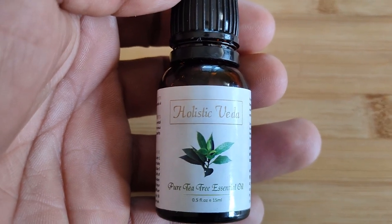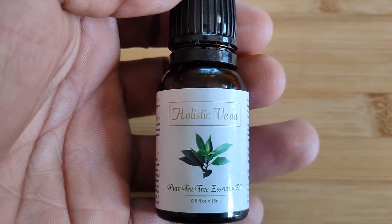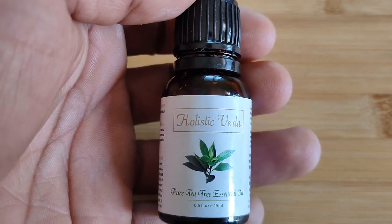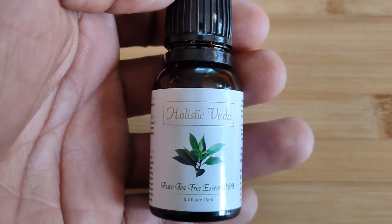Have you ever heard about the natural benefits of tea tree oil for your skin? Tea tree oil is used in many beauty products as an important ingredient. The benefits of tea tree oil are many.